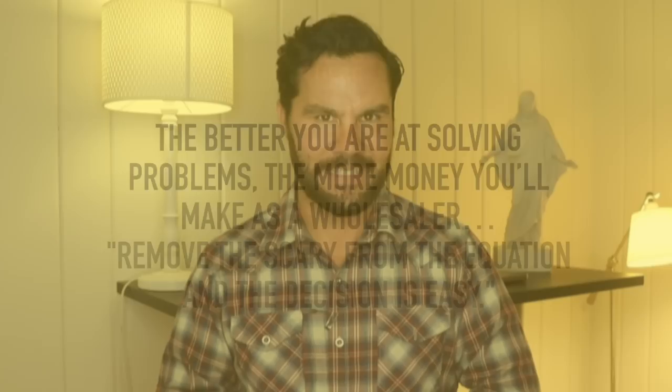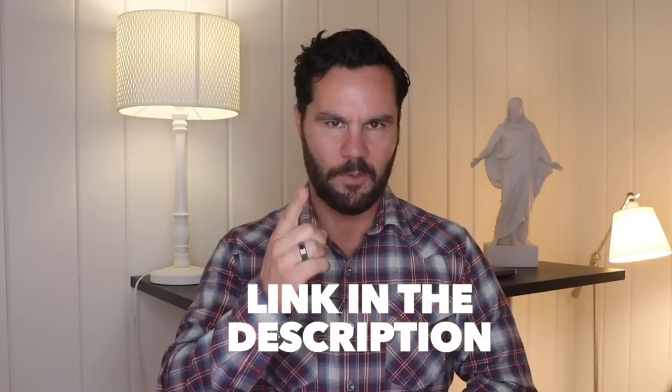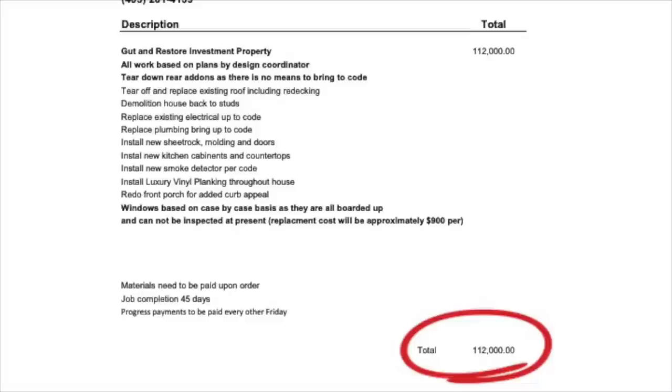I did a video about a house I wholesaled in Indianapolis that had foundation problems — I got bids to fix it, provided those bids to potential cash buyers, and was able to wholesale the house. I'll put the link in the description. That's what my student Mike did. Here's the bid he got — it came in at $112,000, which feels about right. This bid is comprehensive and the only contingency was for windows since they're boarded up.